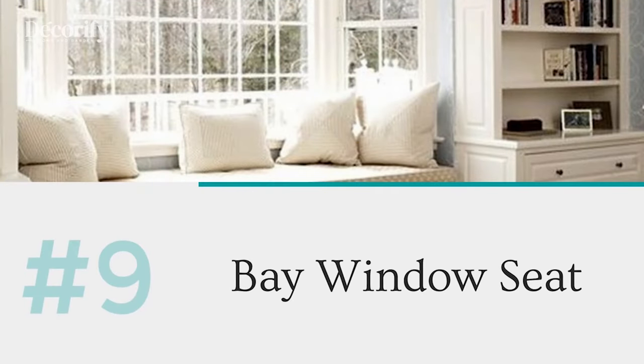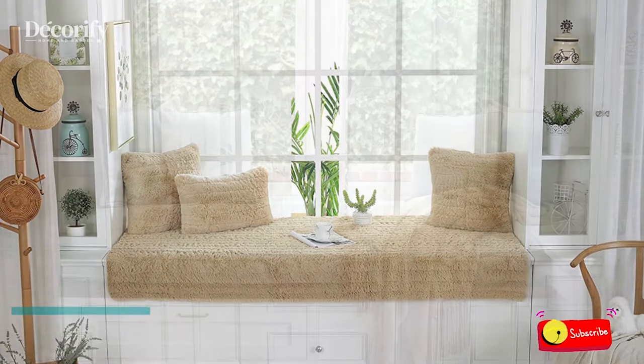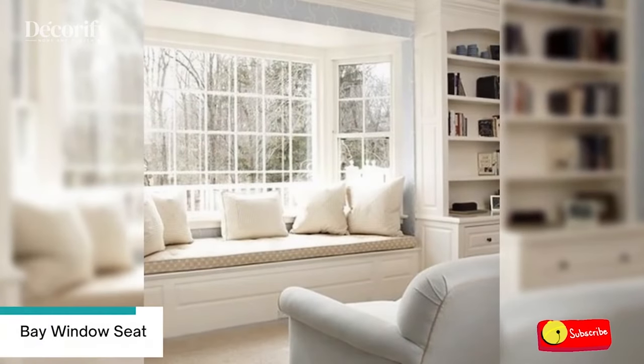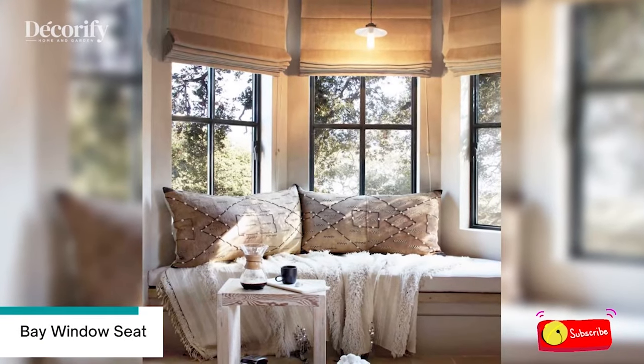Number 9: Bay Window Seat. The bay window seat in this eat-in kitchen slash dining room offers extra seating, an area for morning coffee, as well as a source of natural light throughout daytime. The large dining room table mirrors the proportions of the windows to produce structure in the dining area.